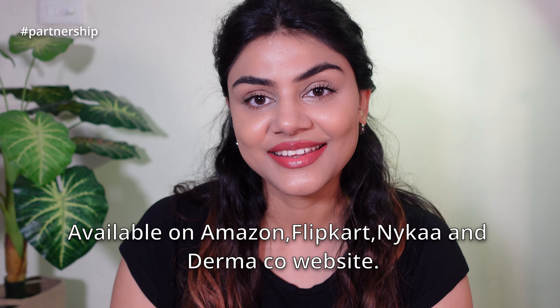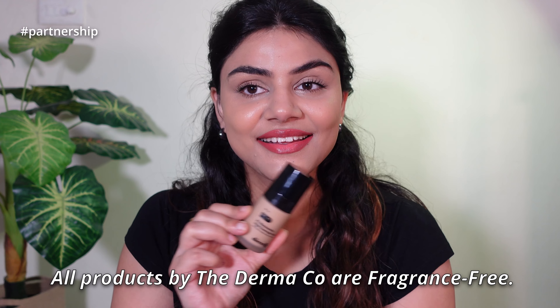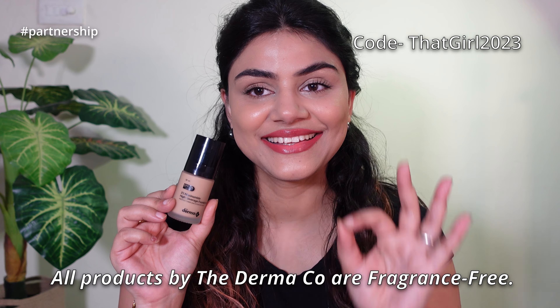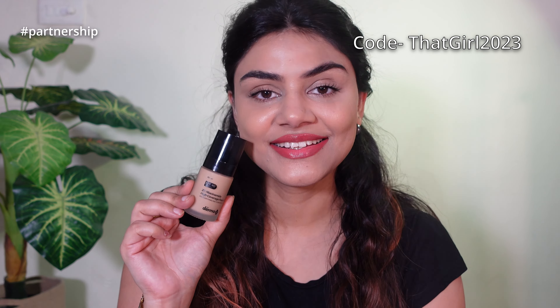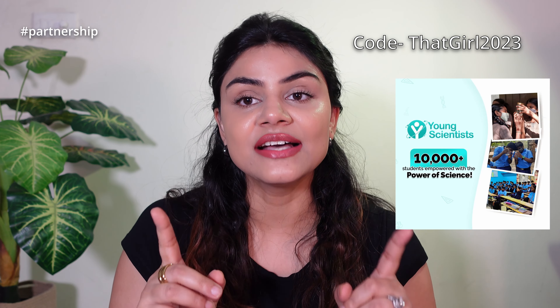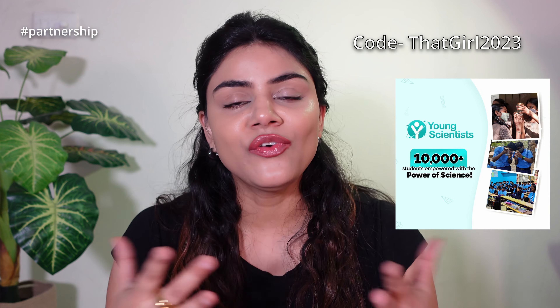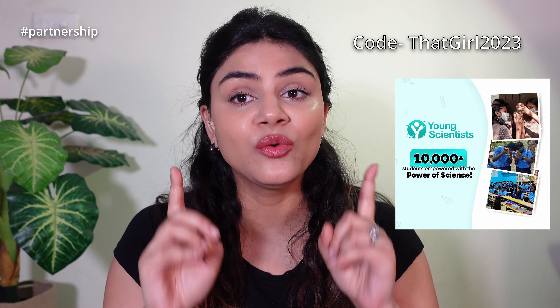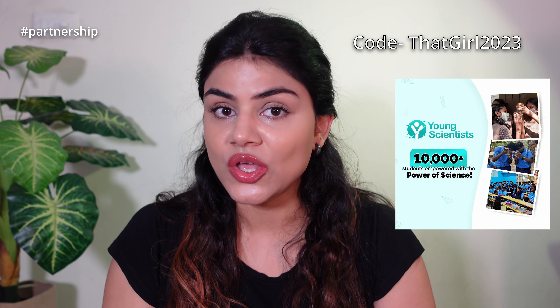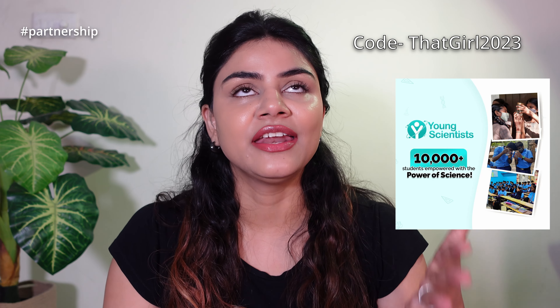I'm mentioning the link in the description box. This product is available on Amazon, Nykaa, Flipkart, and the Derma Co website. I am sharing my coupon code there so please use it to get some extra discount. The best part is that whenever you purchase anything from Derma Co, they link your order with a child through the help of an NGO which has helped 10,000+ students in their Young Scientist program. So you are getting an amazing makeup product with skincare qualities, and also contributing to an amazing cause. Check the description box and try this foundation!